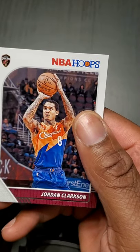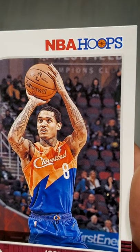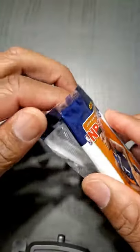Jordan Clarkson — man, he's tattooed up, too much. Five packs down, another eternity to go. It's exciting — 24 packs per box, so 24 opportunities to get a Zion card or a Ja Morant. He's a great rookie. Coby White was a good one too.